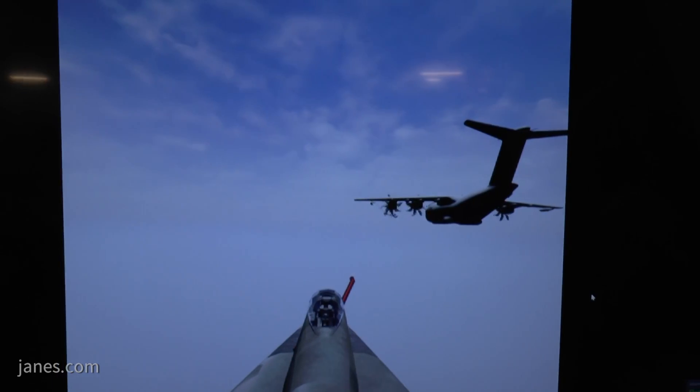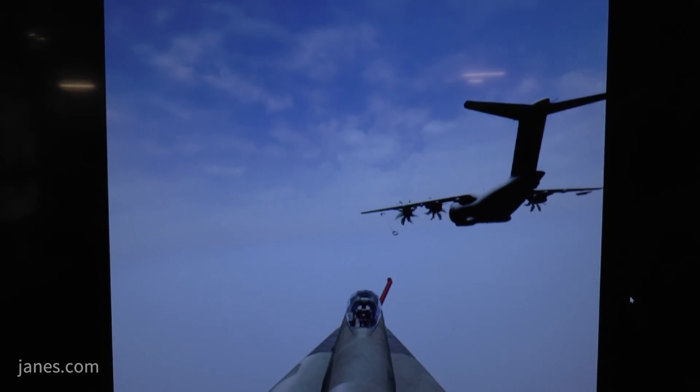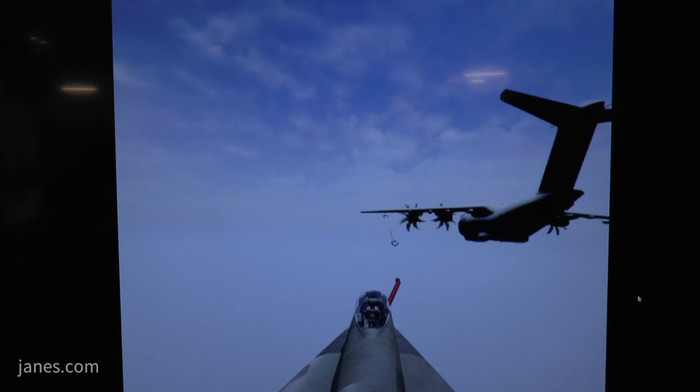What we have behind us is a generic representation of a tanker with a fighter receiver taking fuel from the aircraft. The importance of modeling the hose here is that it shows the operator — when he's flying up to engage with the drogue — that it's going to be in a stable environment. That's really key for him.